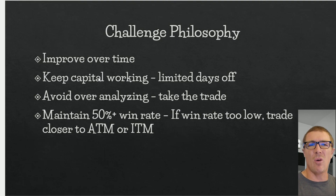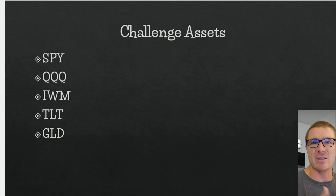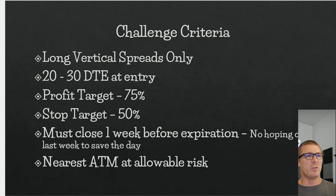I want to be profitable as often as possible. I also want to avoid over-analyzing — I have the tendency to negotiate with myself over trades way more than I should. I want to say: this is my strategy, this is my criteria, if it meets it I take the trade. I also want to maintain a 50% win rate. For challenge assets, to avoid scanning for stocks and trading illiquid underlyings, I'm just going to trade the most liquid ETFs: SPY, QQQ, IWM, TLT, and GLD.